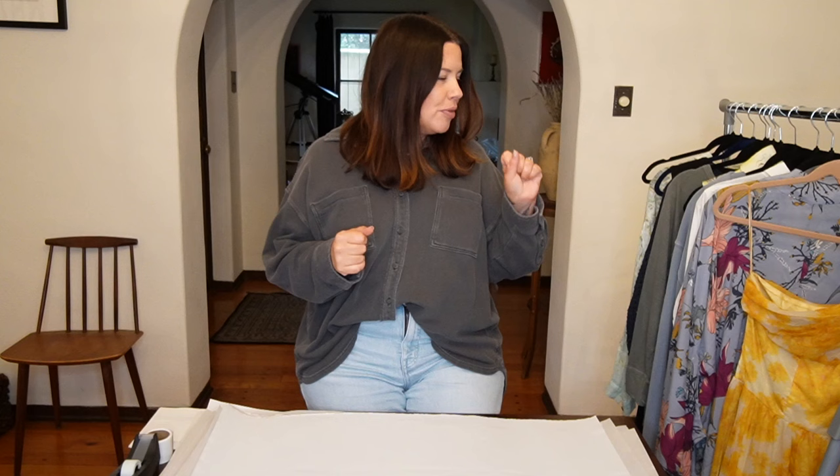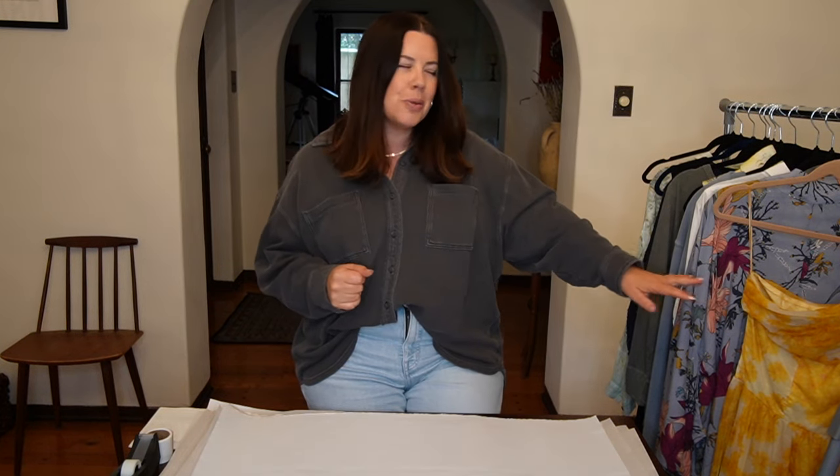Hi guys, Julia here from JM Squared Vintage. Welcome back to the channel. I am here today with a little bit of a ship with me. I've got some really cool pieces that came in over the weekend, and one of my favorite vintage pieces that I've ever found is headed out the door.